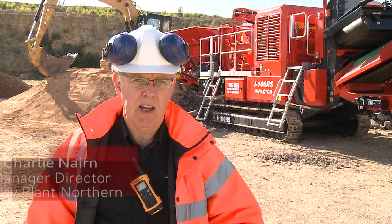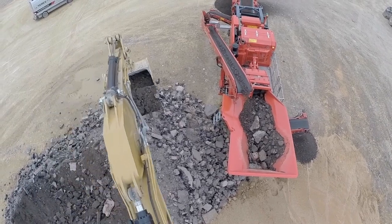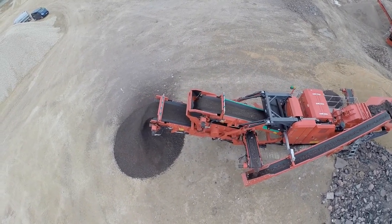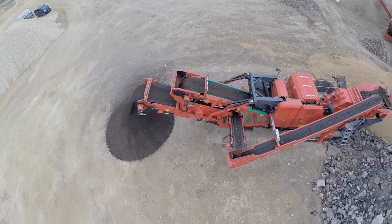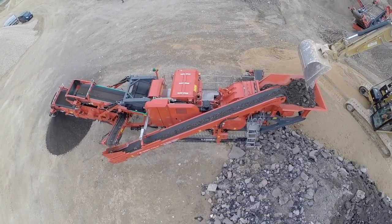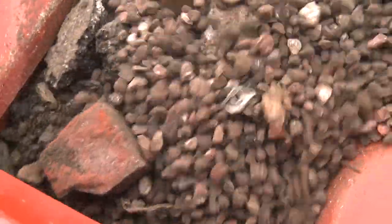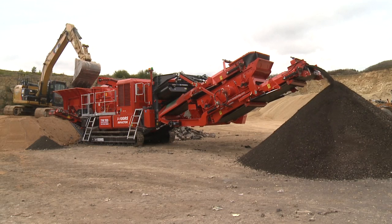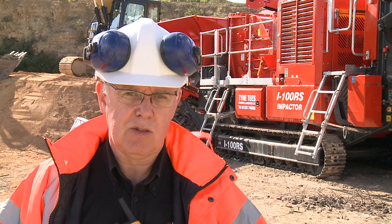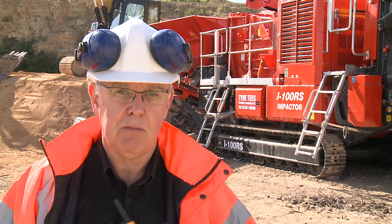The benefits of using the Terex Finlay I100 RS are a very easy feed system with a vibrating feed at the start, and a pre-screen that can take fines out the side or drop them underneath the cushion chamber to reduce wear. Any oversize from the finishing screen can be recycled back round to give a finished product. It has a three bar and four bar rotor system — this machine has a four bar rotor with high and low bars, so we don't create a lot of fines. It can handle rebar and various small metal parts, which are removed by the magnet for a clean product. One tractor unit on a low loader can move this from site to site very economically, saving the end user two sets of transport and two engines.